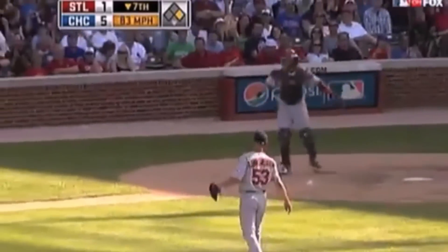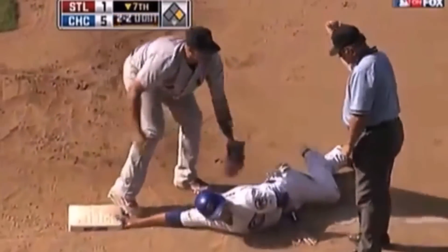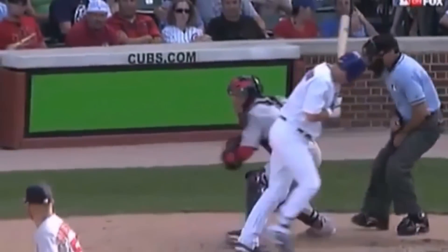Here's Yadier Molina doing something very similar, but this time on a pick off to first base. The only thing unlikable about that clip is the 240p quality.